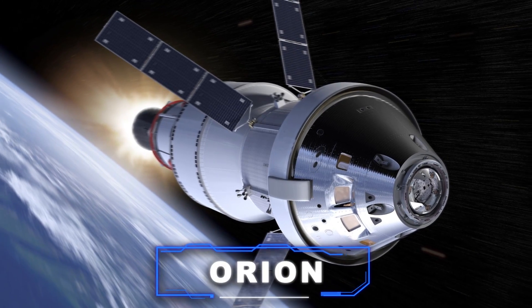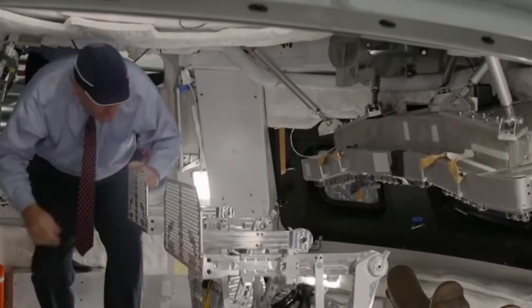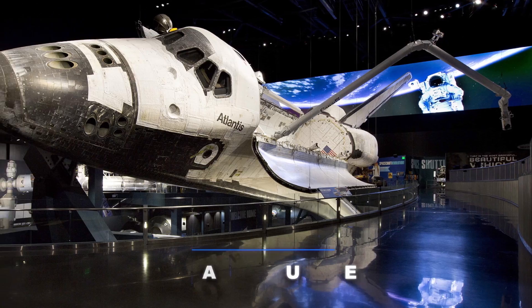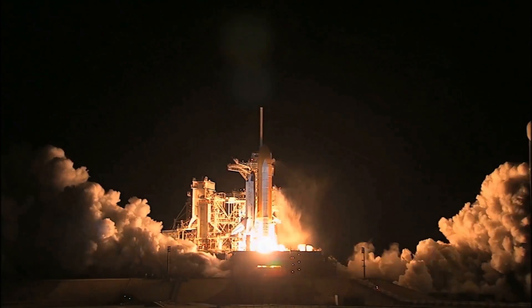Even the recently developed Orion spacecraft is cramped to the extent that standing up straight within the command module is not possible. The retired space shuttle has been the most substantial vehicle used for exploration to date, but it still needs to be more spacious and accommodating for its occupants.